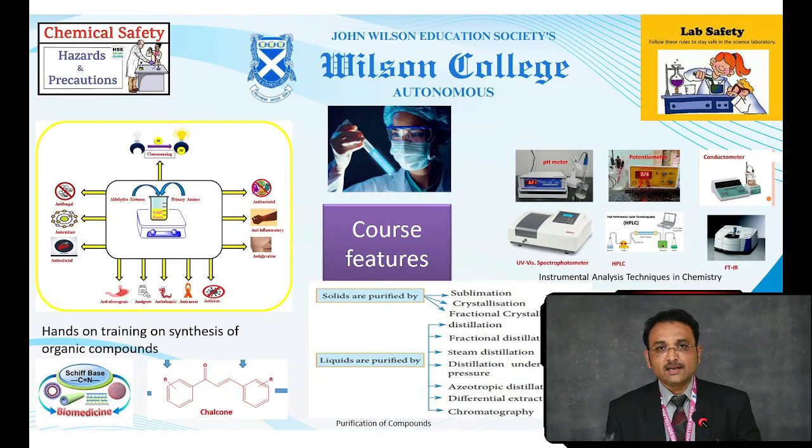Students who have opted for chemistry would learn under this skill enhancement course. First, you would be able to identify hazardous chemicals and learn the precautions while handling them. You would be given exposure to different instruments and techniques — instruments like pH meter, conductometer, and potentiometer. Students will also be taught synthesizing certain organic compounds.